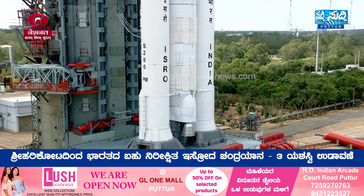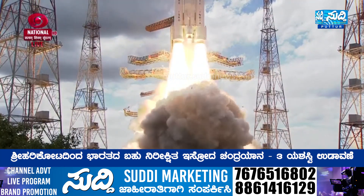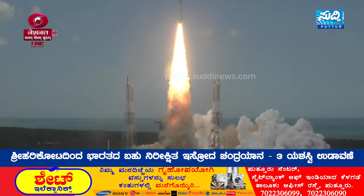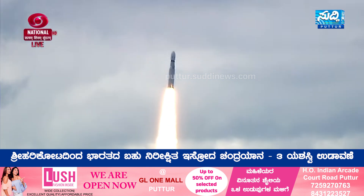3, 2, 1, 0 — plus 5 seconds, lift-off! Normal pivot tracking. Here we have a majestic lift-off of LVM-3 M4 rocket carrying India's prestigious Chandrayaan-3 spacecraft.